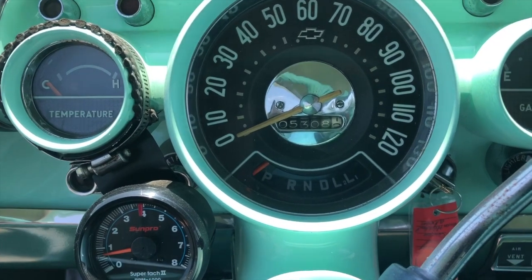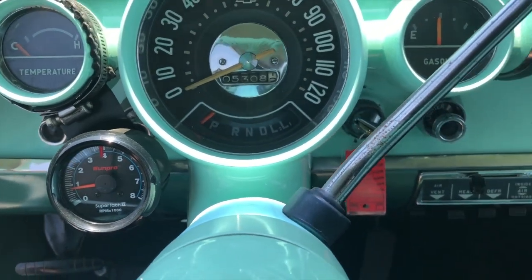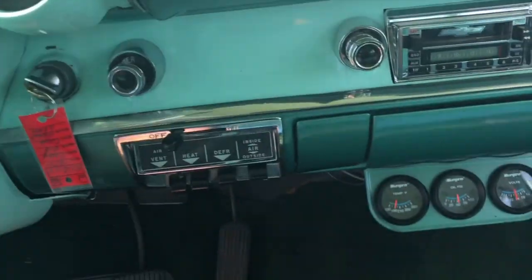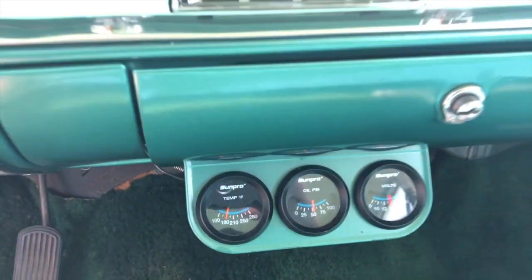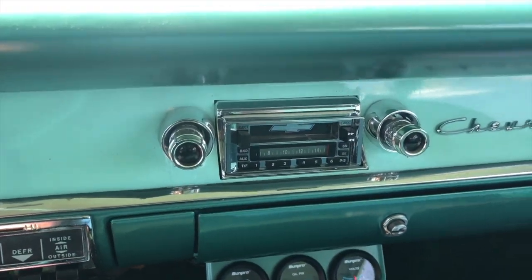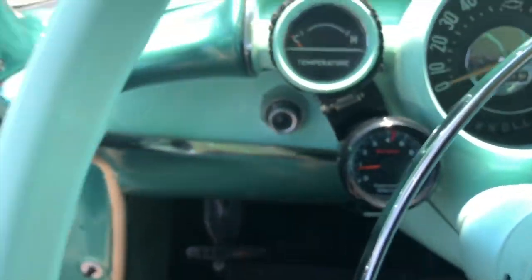That's what the odometer is showing. Here's your RPM tach. Your temp gauge does work, down here oil pressure, which is good. I can't get the radio to work for some reason. Horn works fine. Turn signals are good.